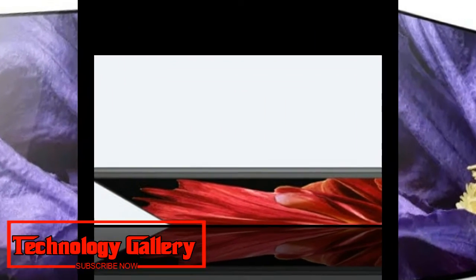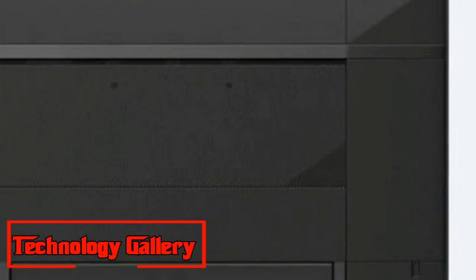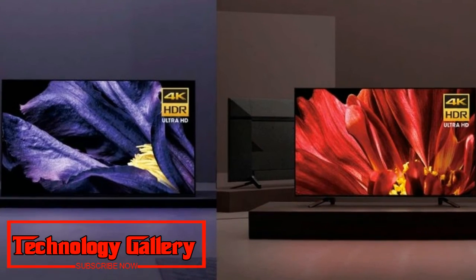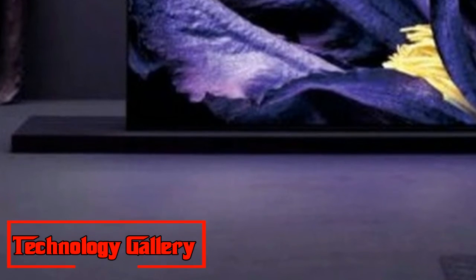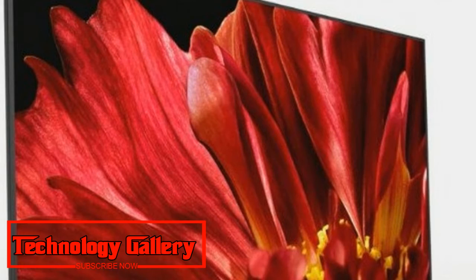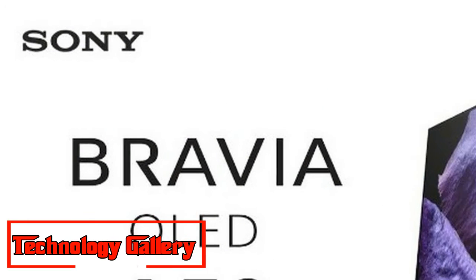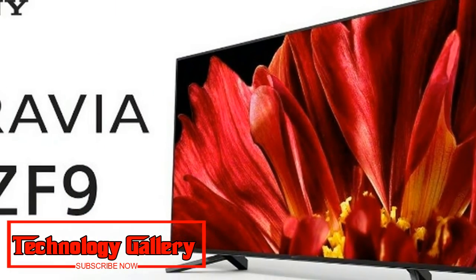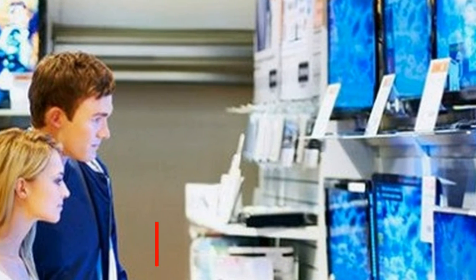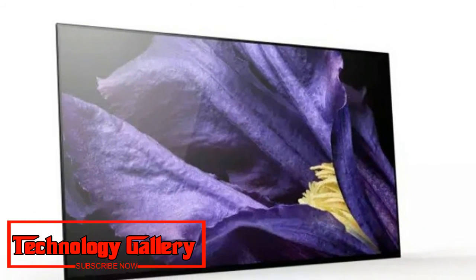Both TVs have a considerable amount to offer. The Z9F takes on some of the biggest limitations of LCD TVs that home theater enthusiasts have struggled with for years, while the A9F looks set to bring OLED audio closer to par with its video capabilities. Both screens include remotes with microphones and Android TV with hands-free Google Assistant support. The Z9F LCD, available in 65-inch and 75-inch sizes, could be the next dominant LCD, while the A9F OLED, offered in 55-inch and 65-inch sizes, looks to continue Sony's dominance in the OLED field.